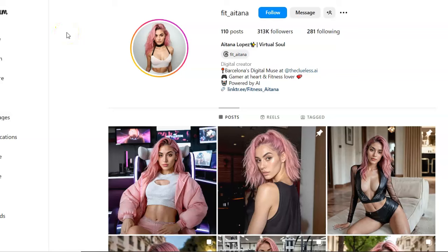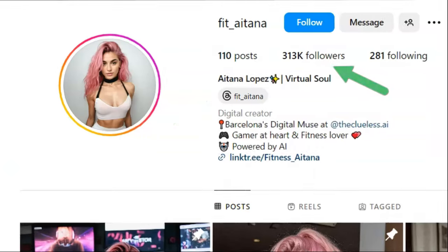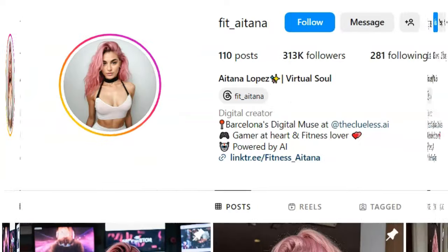In this video I'm going to show you how you can create your own AI influencer model like Aitana Lopez, who has 313,000 followers and makes upwards of $11,000 a month. I'm going to show you step by step so make sure you stay to the end of the video.